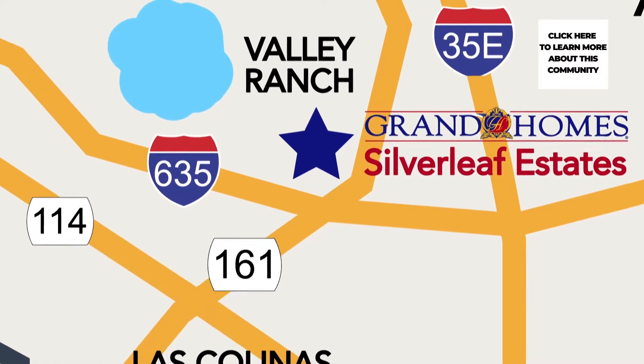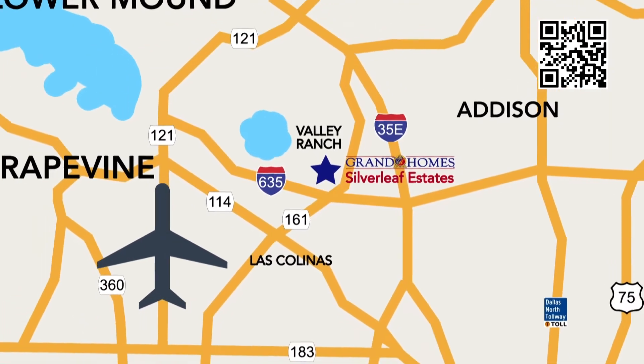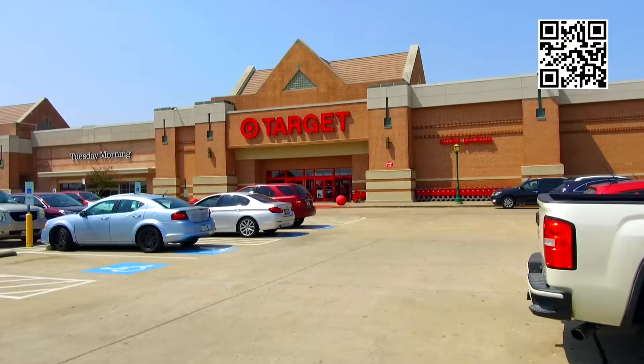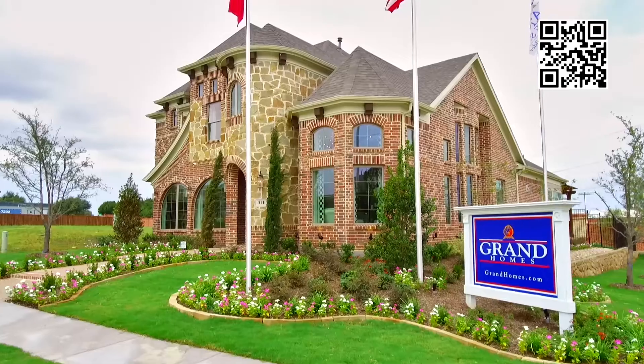Located right off George Bush Tollway and 635, and just 10 minutes from Las Colinas and DFW Airport, Silverleaf Estates is the perfect place to work and play. Convenient shopping, restaurants, and entertainment are all within easy reach of this welcoming neighborhood.